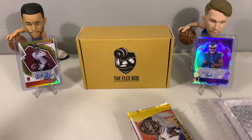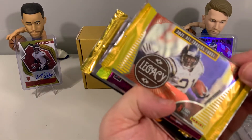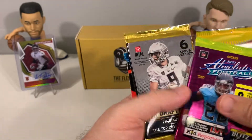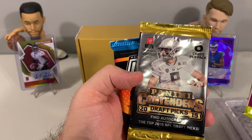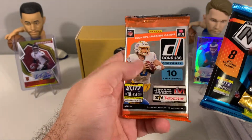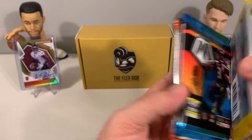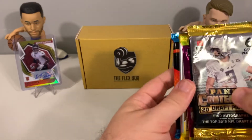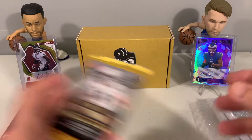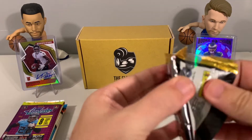You also get five packs, and usually most of them are hobby packs, so it's definitely a pretty nice product that we like to open here on the channel. Our packs: 2021 Legacy, a retail Absolute, 2015 Contenders Draft Picks, Mosaic, and Donruss Hobby. This Mosaic looks like a mega box pack, so it comes with a mix of retail and hobby packs.